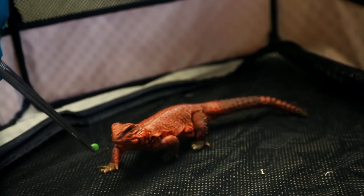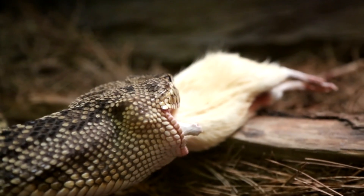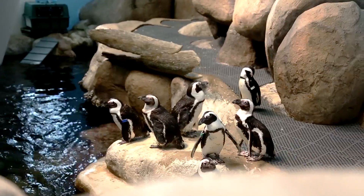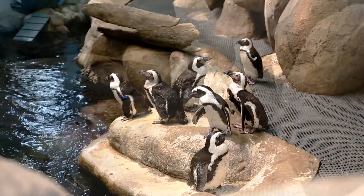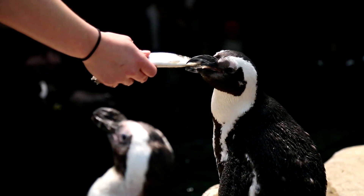You've watched them eat — now find out what your favorite Academy stars snack on and where the food comes from. The Academy's African penguins are one of our star attractions: funny, social, a little stinky.